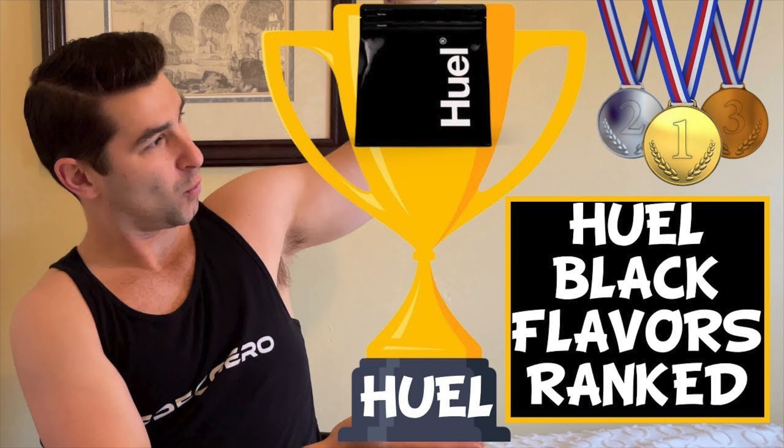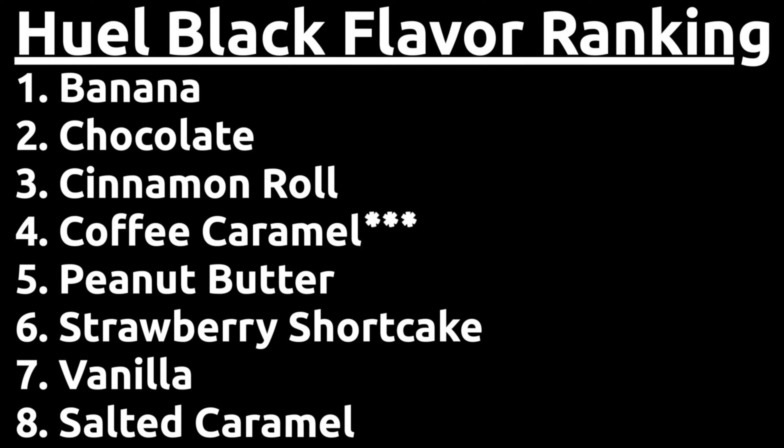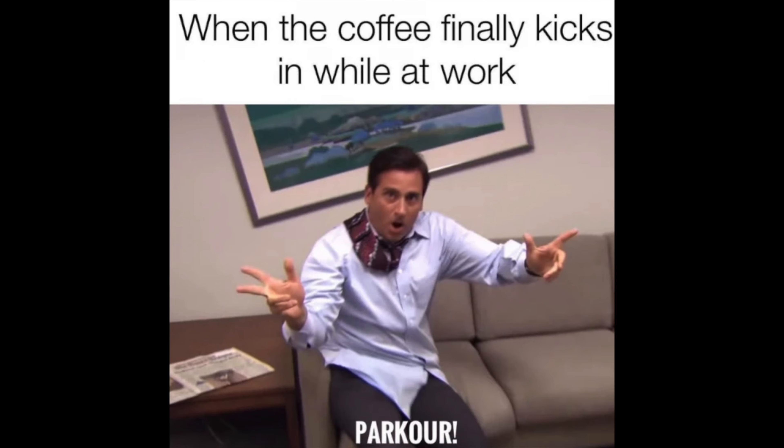I posted a video a while ago where I ranked all the Huel Black flavors. And since that video, I've gotten a lot of comments and questions about specific Huel Black flavors. So I figured why not do individual videos about each Huel Black flavor, and figured I might as well start off with probably, in my opinion, the most unique one — the coffee caramel flavor. One unique addition in this Huel flavor compared to any of the other flavors is that this has caffeine in it, as opposed to the other Huel Black flavors that don't.